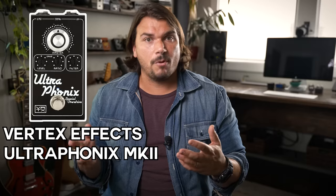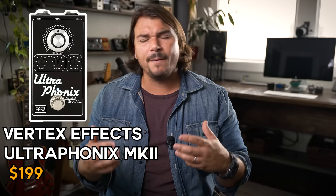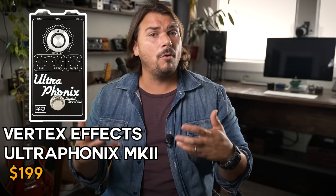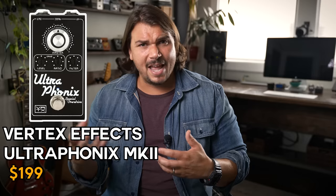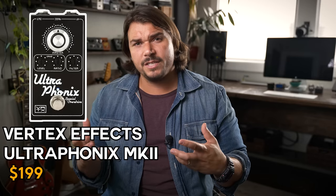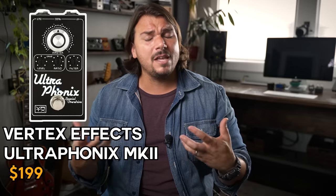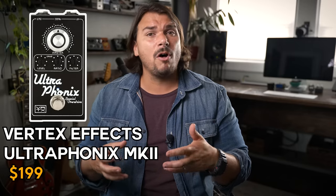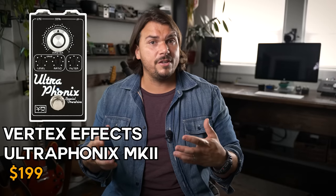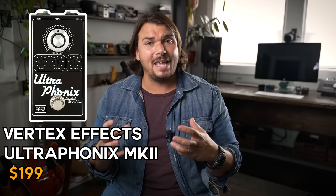Another mid-gain option is our Ultraphonix Mark II. It has some similarities to a Tube Screamer in terms of where it sits tone-wise, but it's more of that Dumble Overdrive Special type sound — great for singing leads, that Santana-esque, Larry Carlton, Robben Ford style tone. It was based on several original Dumbles. The new Mark II version is smaller, consolidated, and offers more controls including separating the output gain versus input gain. A very cool pedal for that mid-gain sound.